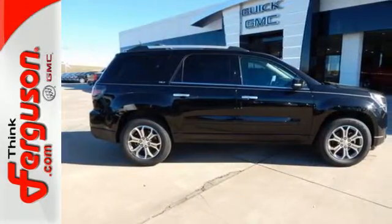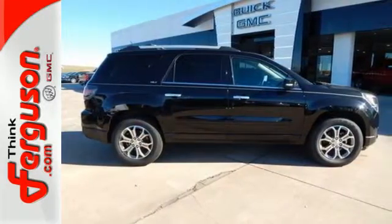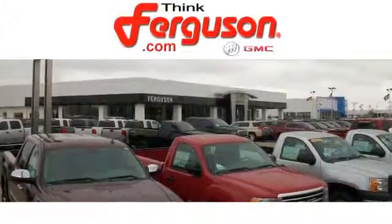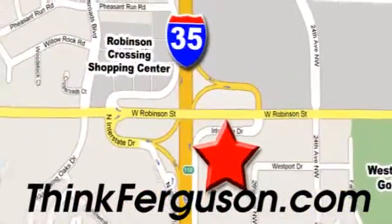This Acadia is awaiting your test drive today. The deals won't get any better than they are every day at Ferguson Buick GMC. The customer service is great too. We are conveniently located off I-35 and West Robinson Street in Norman, Oklahoma.